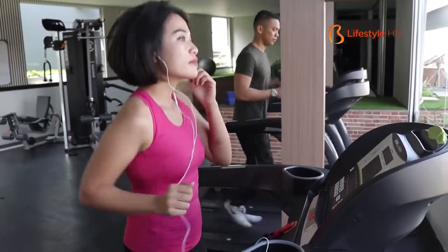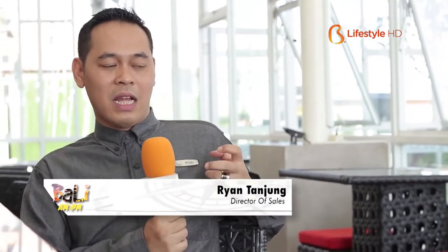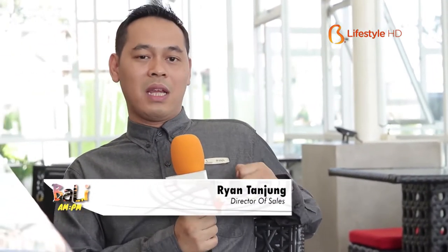There is also a gym facility here, which is also open to friends living around Bali who can come and become members.